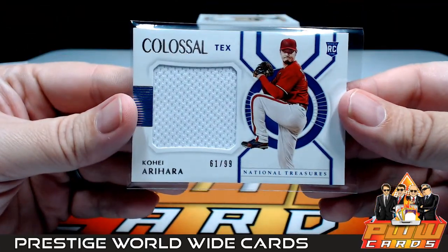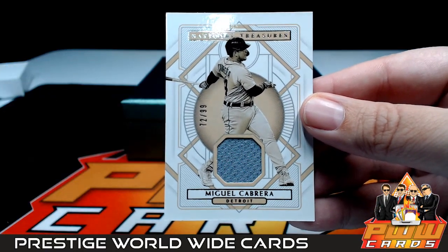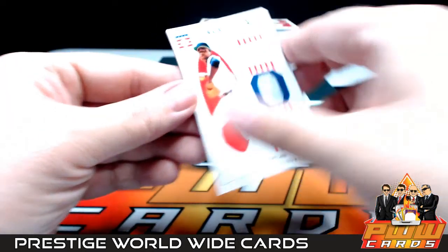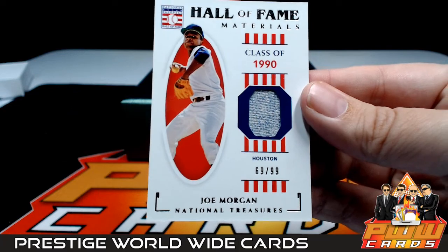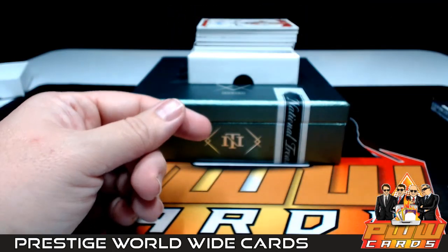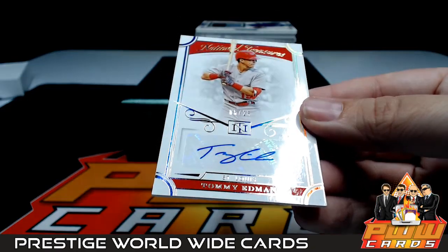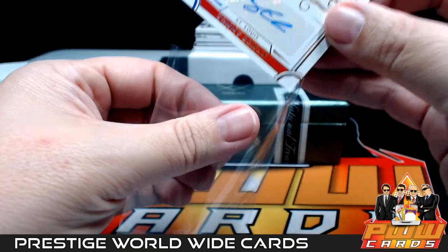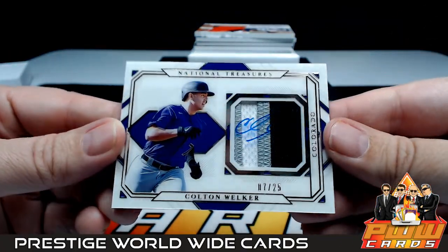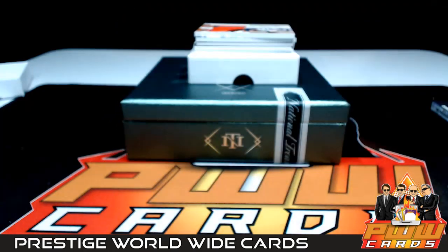Next up for Texas, it's a Kohei Arihara — Colossal napkin, 61 out of 99 — Tyler, that's coming your way! After that for Detroit, it's Miguel Cabrera, numbered to 99 — Tigers, Mike M, Mike, congrats, that's coming to you. After that, Hall of Fame Materials Class of 1990, Joe Morgan, for Houston — not Cincinnati — guessing this is a Houston piece going to the Astros — Mike M, 69 out of 99. After that, Tommy Edman for St. Louis, 6 out of 25 — Zachary C, Zachary, congrats, that's coming your way. After that, a little acetate shadow box auto over a three-color patch, 7 out of 25 — Colton Welker of the Colorado Rockies — Luis S, Luis, congratulations, that is coming to you.